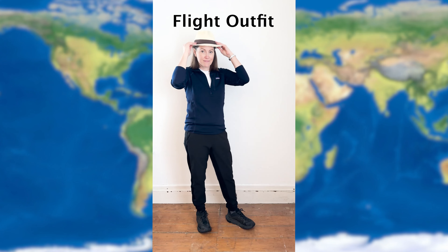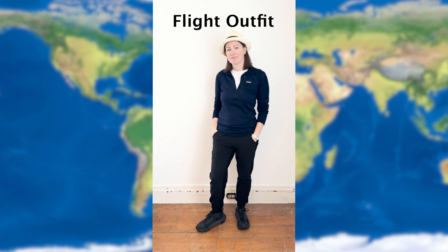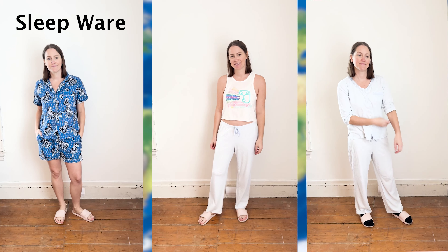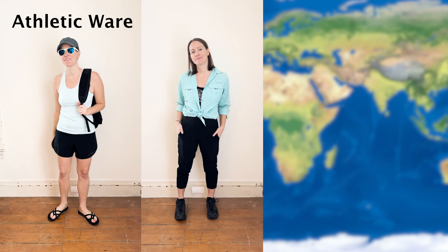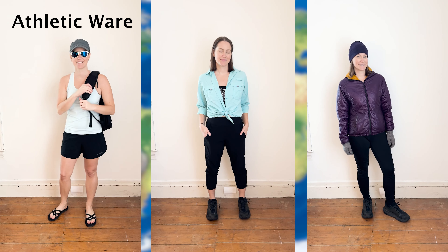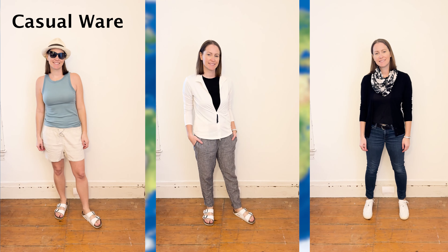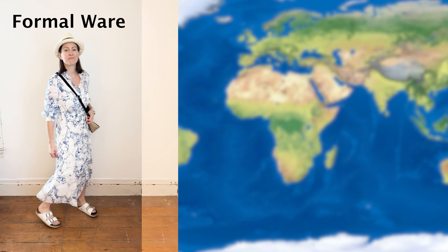For my packing strategy, there are four categories. I pack with varying temperatures in mind: sleepwear for hot, warm, and cool temperatures; athletic wear for hot, warm, and cool temps; casual wear; and lastly some formal outfits.